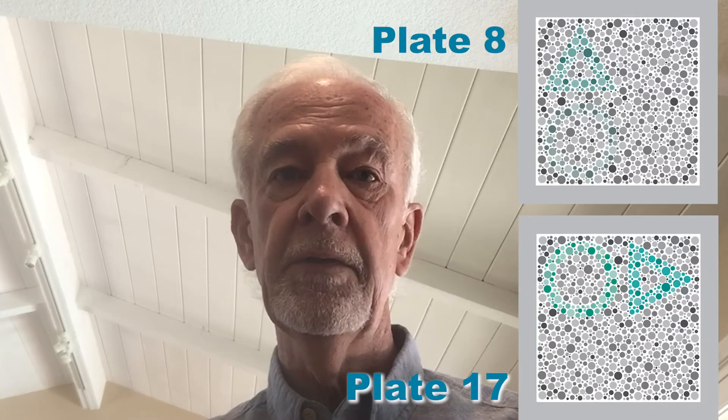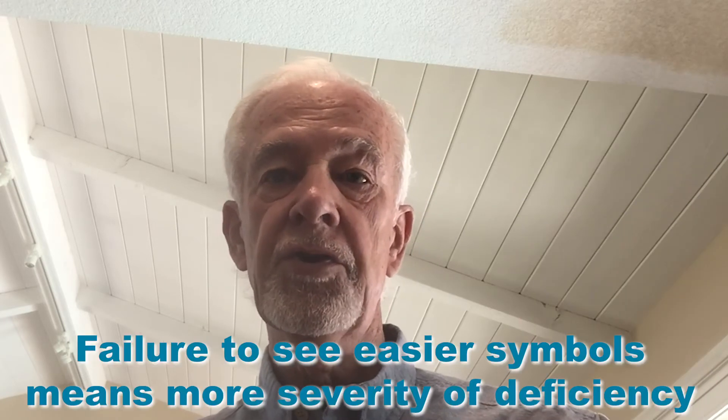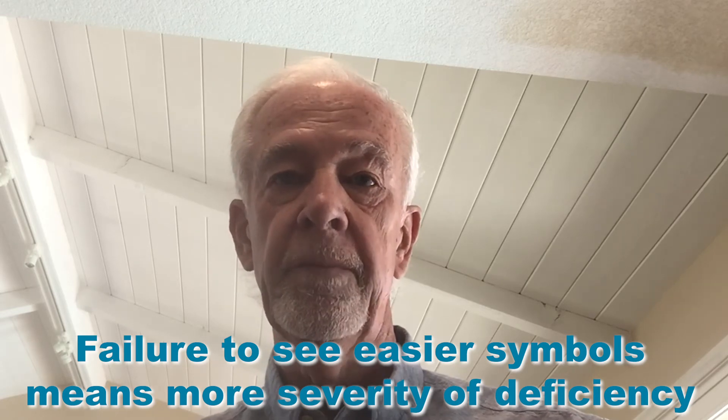If you have normal color vision, notice that the symbols become easier to see as one progresses from plate 7 to plate 20. Compare plate 8 to 17, for example. Failure of a patient to see easier symbols indicates a greater severity than failure to see more difficult ones. If errors are confined to screening plates, the deficiency is very mild — the mildest of mild.